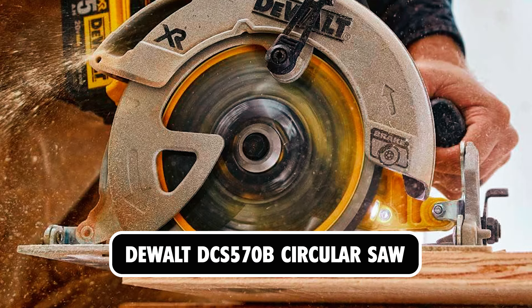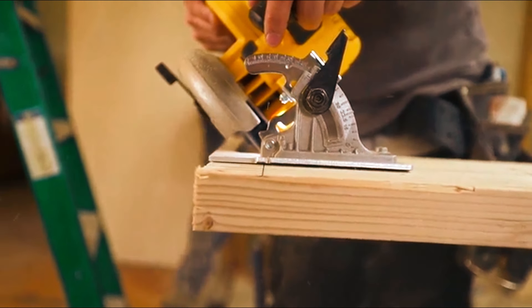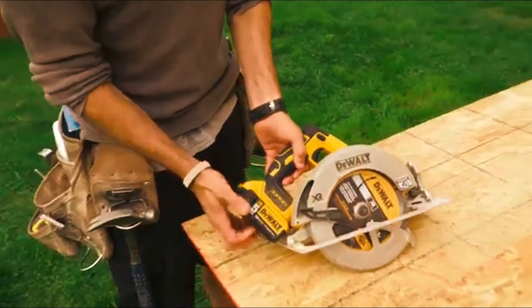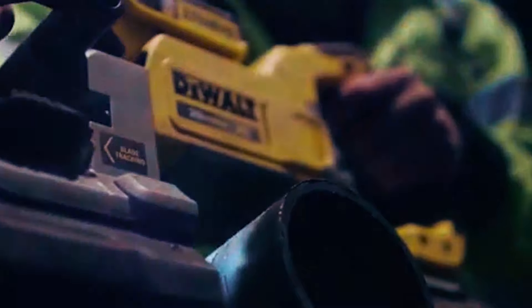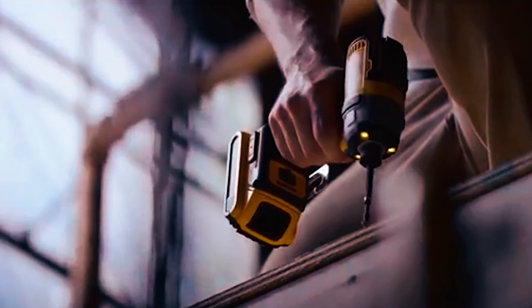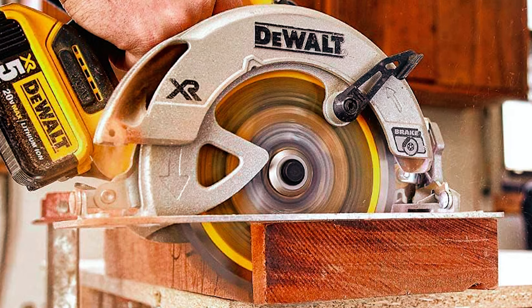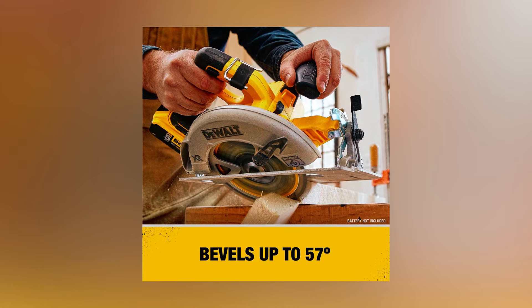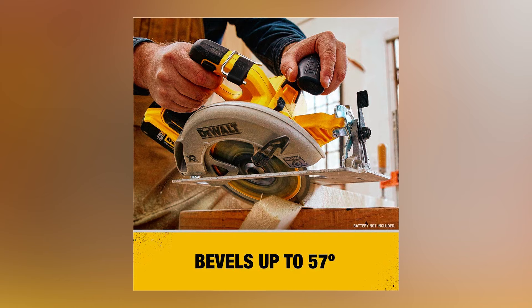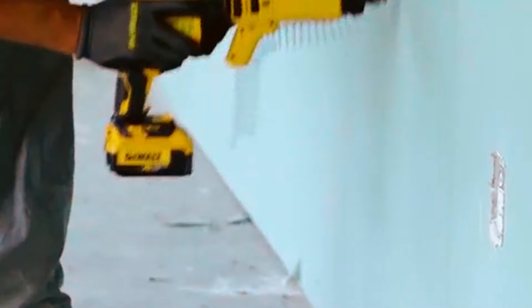The DeWalt DCS 570B Circular Saw features a brushless motor that provides 5,500 RPM and maintains speed under load. This circular saw maximizes runtime, delivering 330 crosscuts in a 2x4 pine. With a depth of 2 and 9/16 inches at a 90-degree angle, it has the capacity to complete most common tasks. The shoe bevels up to 57 degrees and contains stops at 22.5 and 45, allowing the user to locate common angles quickly. Its strength comes from its bevel cut capacities and long runtime.